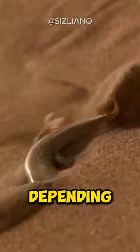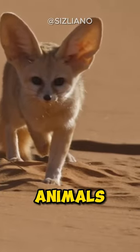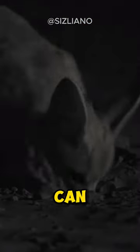Their diet can vary depending on food availability in the desert. These foxes are highly social animals and often live in family groups. They can go for long periods without water, thanks to their specialized liver that absorbs moisture from food.